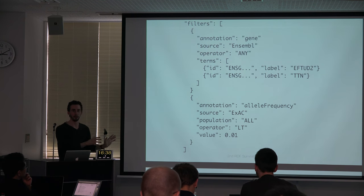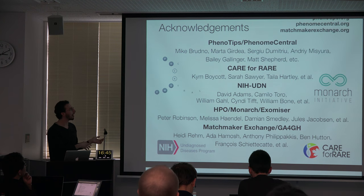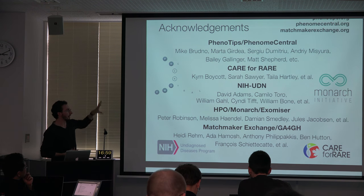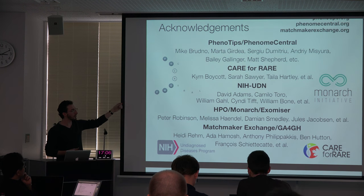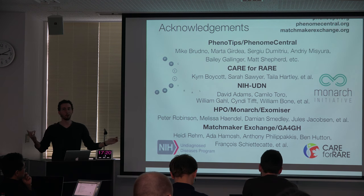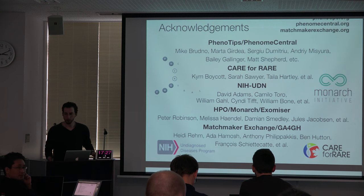This has been a quick introduction to the work we're doing. There are a lot of people from many different groups involved. We have a team associated with PhenoTips and Phenome Central, working closely with Care for Rare — the Canadian rare disease consortium — and the NIH. We also work closely with the HPO team responsible for the Human Phenotype Ontology and all the ontological mapping, which Monarch does cross-species, using phenotype annotations in model organisms to figure out which genes might be associated with those phenotypes in humans. Thank you very much.